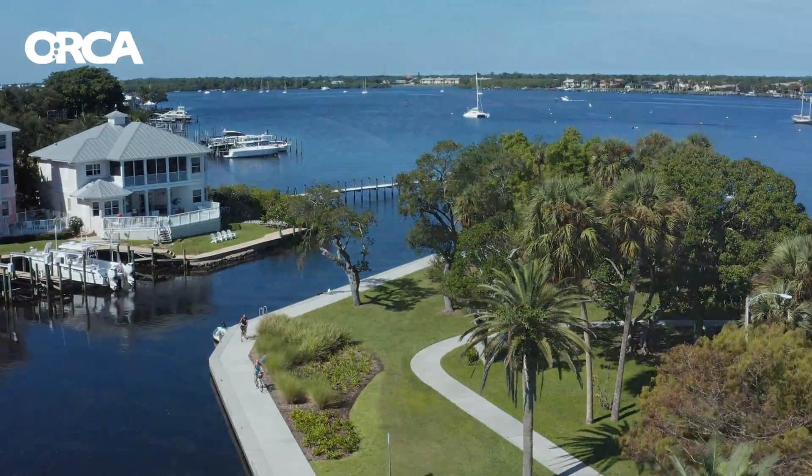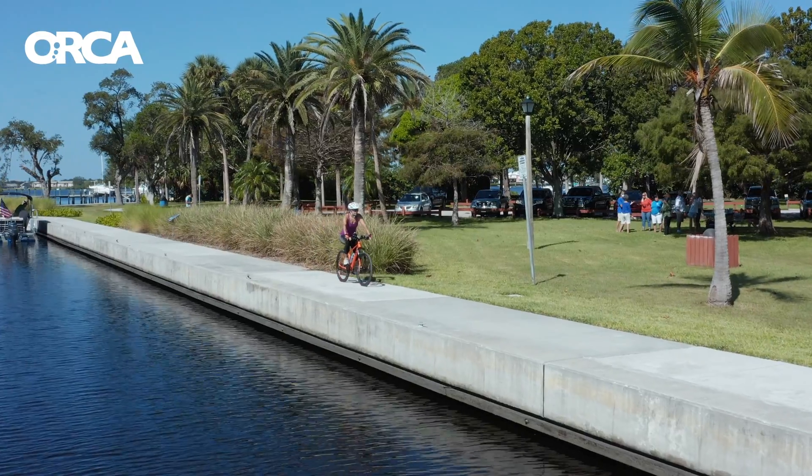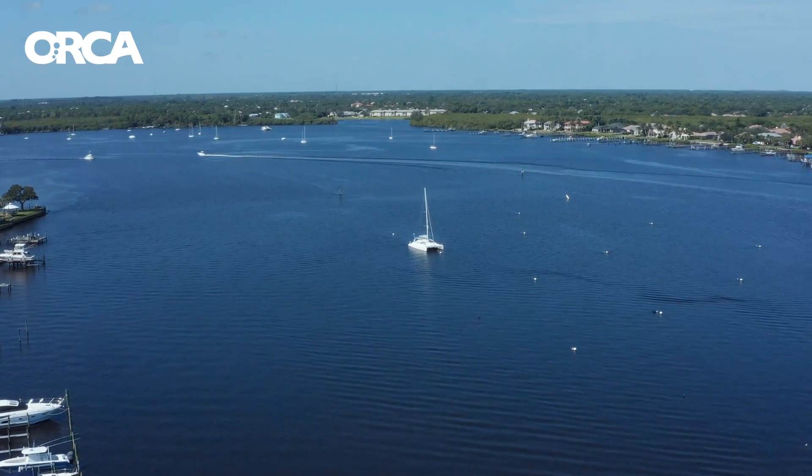If we don't start slowing the water down, it's just going to continue to get worse. It's going to affect tourism dollars, the primary source of income for the state of Florida, and it's turning it into an algae bloom heaven.